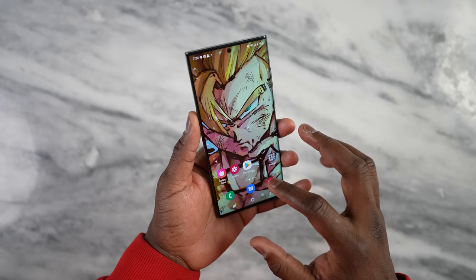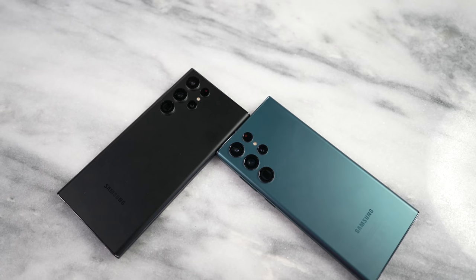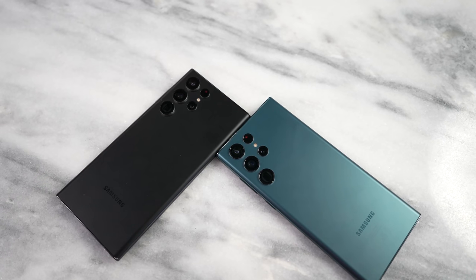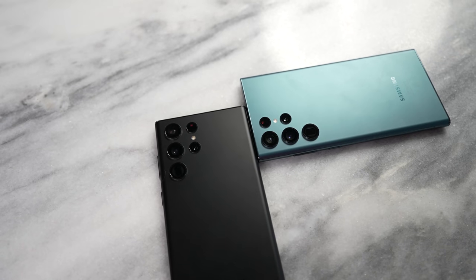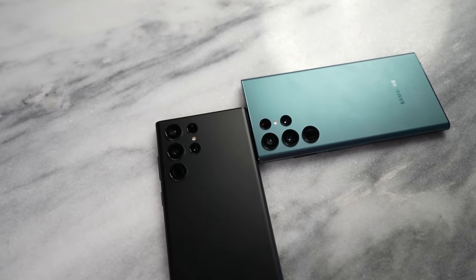I'll leave the wallpapers down below, but let's go ahead and jump in. Does this mean that you have two very different devices? No. You have devices that have the same displays, the same camera modules, the same batteries, the same everything other than the SOC, which is the main processor. That is where you're going to be seeing some differences between gaming performance and maybe even imagery as well.